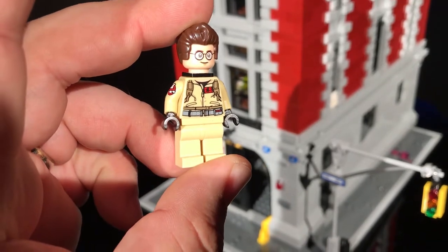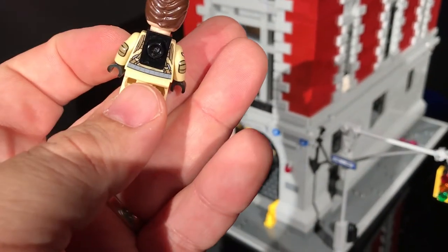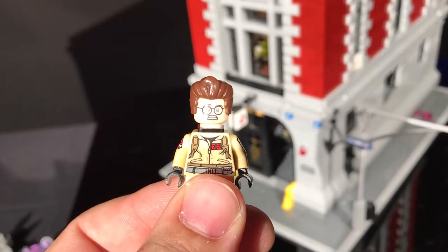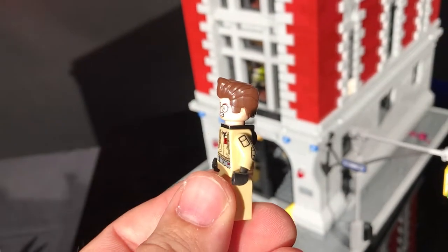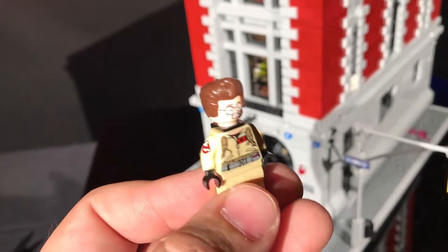Here's Egon. Little black gloves. Here's the back. And of course he has two faces also - Egon's scared face. You're going to melt off my face - turn down the power on your proton pack, your energy stream, whatever he said.